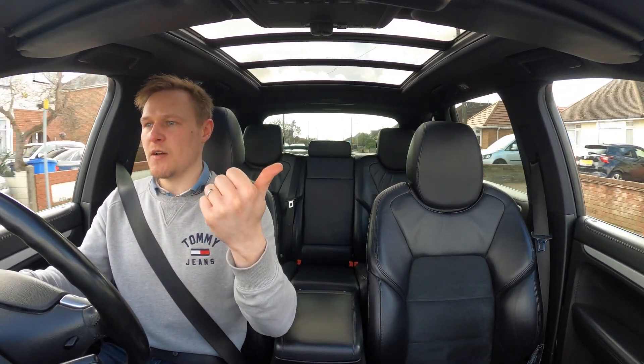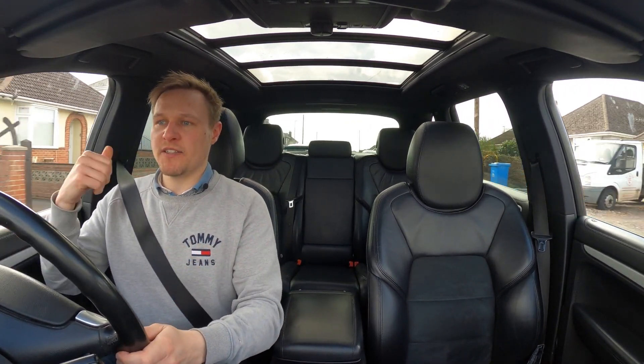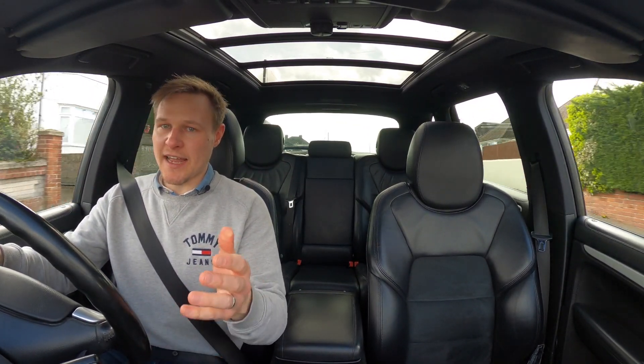We have the base Cayenne, the Cayenne S, the Turbo, the Turbo S, the E-Hybrid, the Turbo GT, and the GTS.